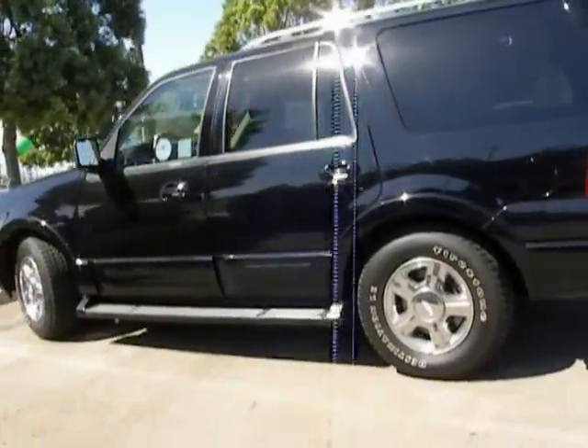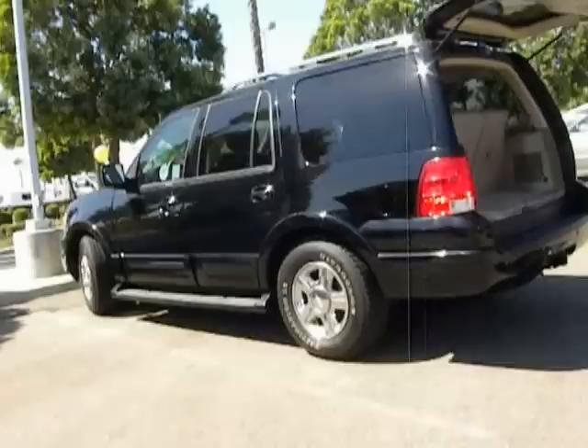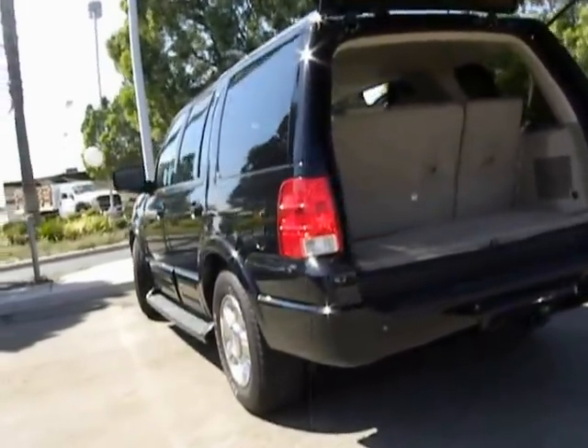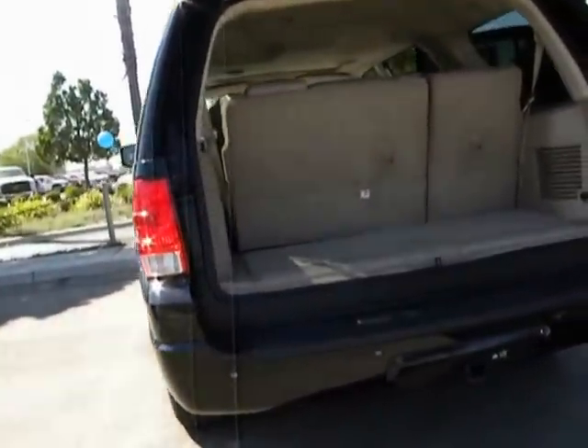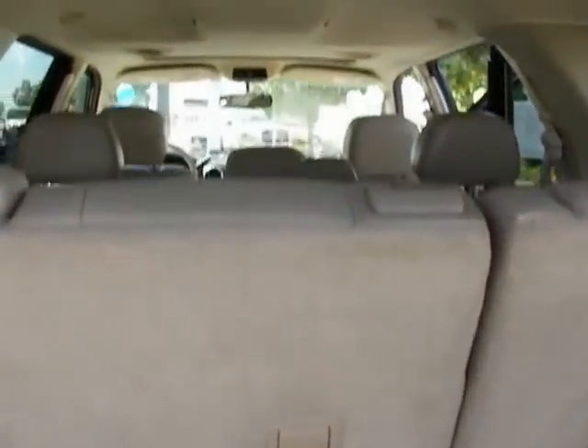Here are some of this vehicle's great options: running boards, four-wheel ABS, power steering, air conditioning, front keyless entry, climate control, power door locks, fog lamps, MP3 capability, trip odometer, power windows, leather wrapped steering wheel, leather.